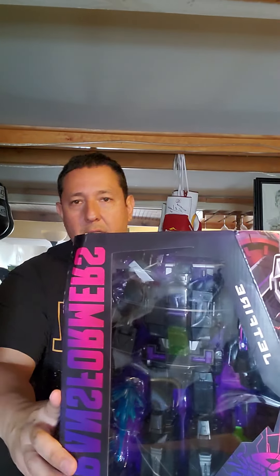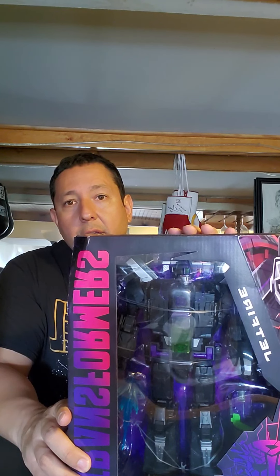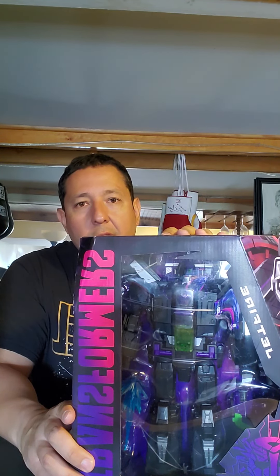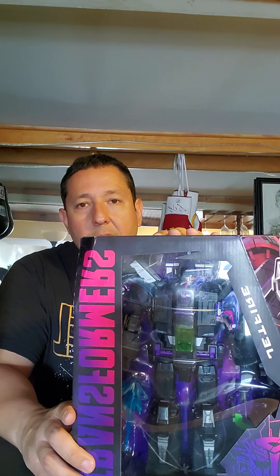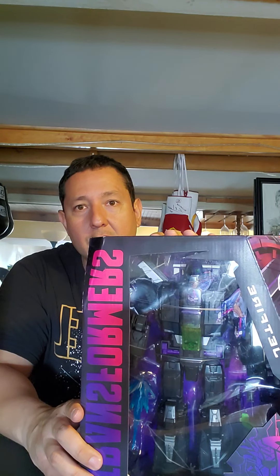Another cool thing about this figure is that it comes with a retailer exclusive comic. I don't know exactly how many were produced — there was a limit per customer from Hasbro on pre-order and they sold out quickly. Pre-orders were going for around $91, and now they're going for $200 and up. I believe in the collectability of that comic, because if they do a reissue I don't see them redoing the comic. I paid around $200 shipped for this figure, but even at that price I'm extremely happy with it.